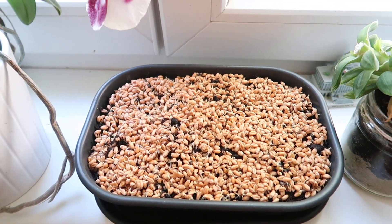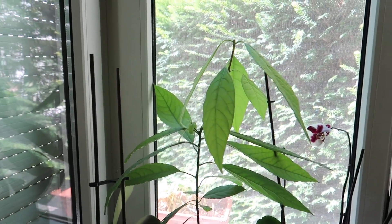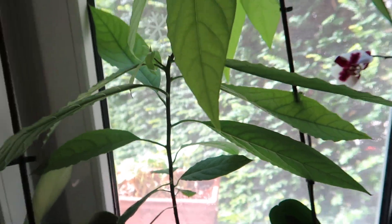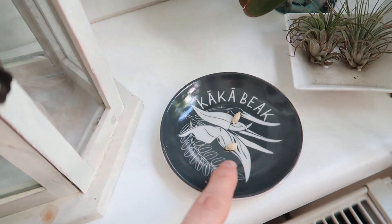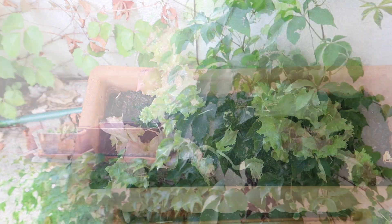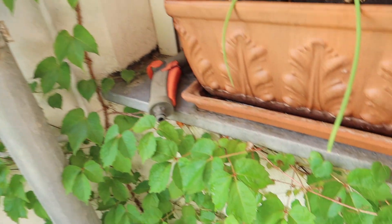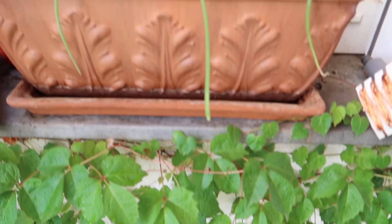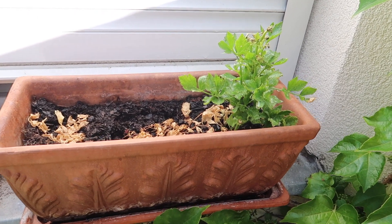We killed our wheatgrass somehow, so I'm sprouting a new batch. The avocado tree is ginormous — I already had to clip the second branch and there is a new branch growing, which is good because I want it to be a little bit wider. I'm also trying to sprout lemon seeds. We bought new salads and planted them into a big terracotta planter. The salad was originally on the outer windowsill but it was too hot there, so I moved it down and it's doing much better. The scallions are still fine.